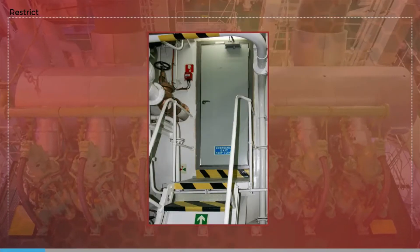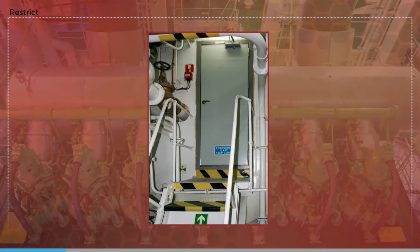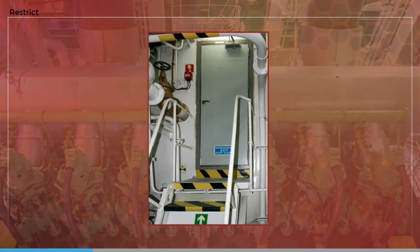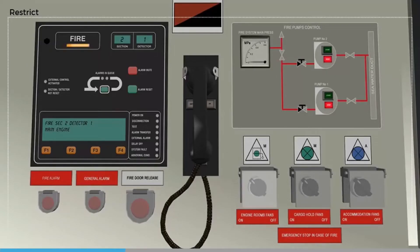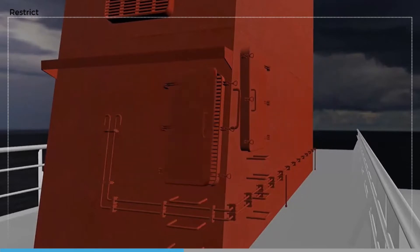Doors leading from the engine room should be kept closed at all times when not actually needed for access, and care must be taken to see that they are not left obstructed, meaning that they could not be closed in an emergency. This should prevent the spread of smoke and flames to other parts of the ship. The engine room ventilation should also be shut down in accordance with the release procedures for the fixed extinguishing system.